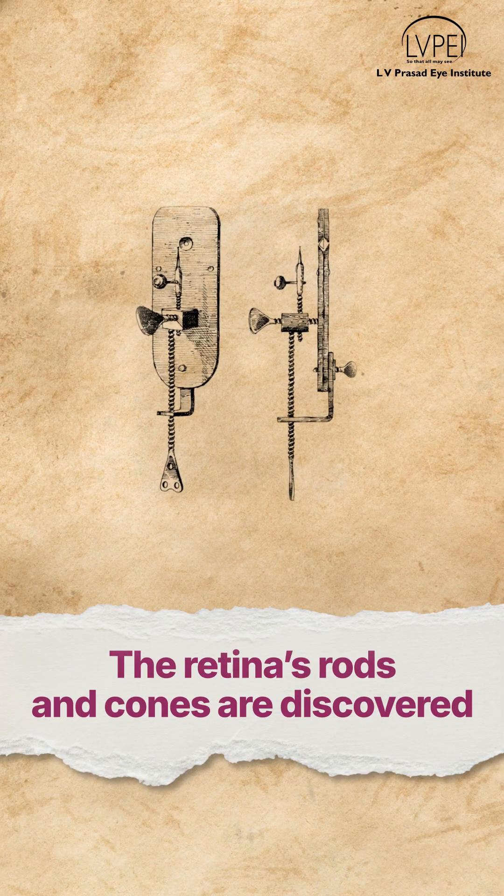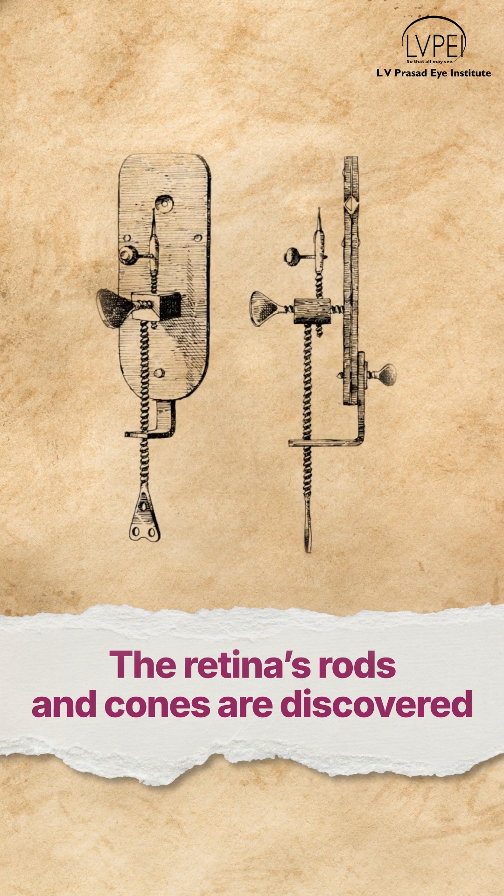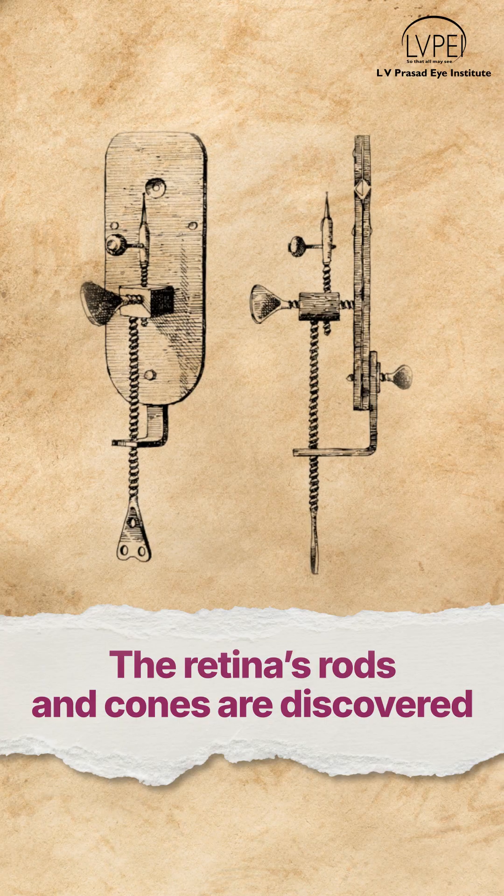Soon came the single-lens microscopes, giving us the first glimpses of bacteria and also a view of the photoreceptors in the retina.